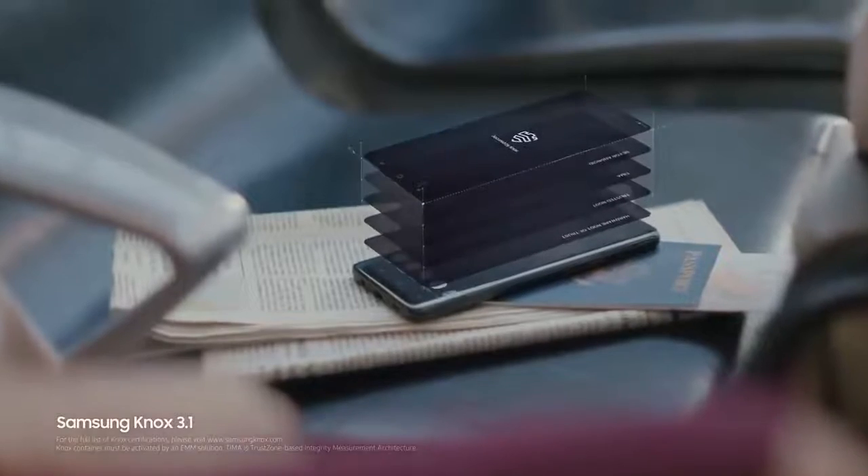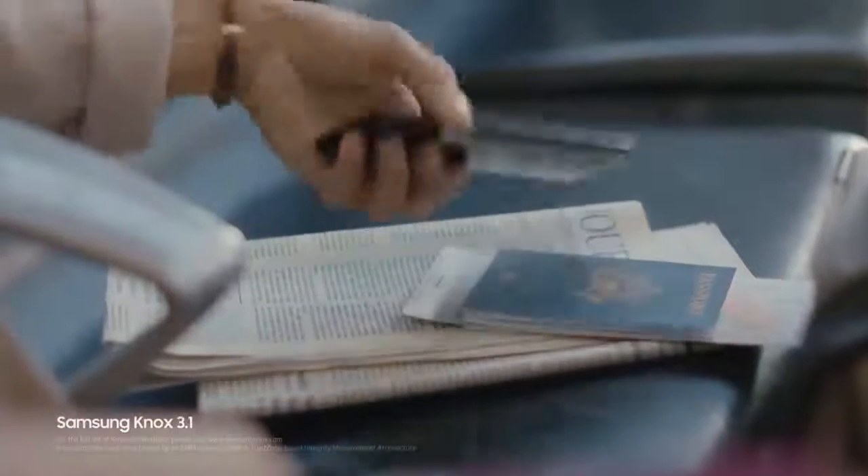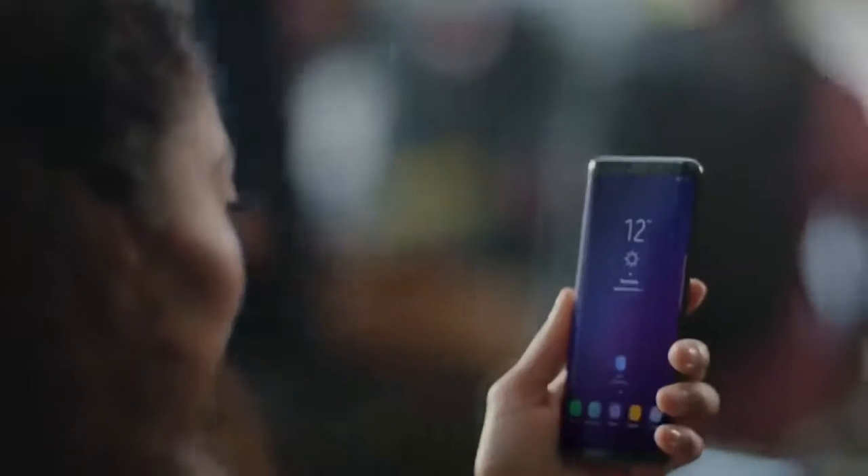Built from the chip up with multiple layers of security, Samsung Knox is our defense-grade security platform with enhanced biometrics — Intelligence Scan instantly recognizes you.